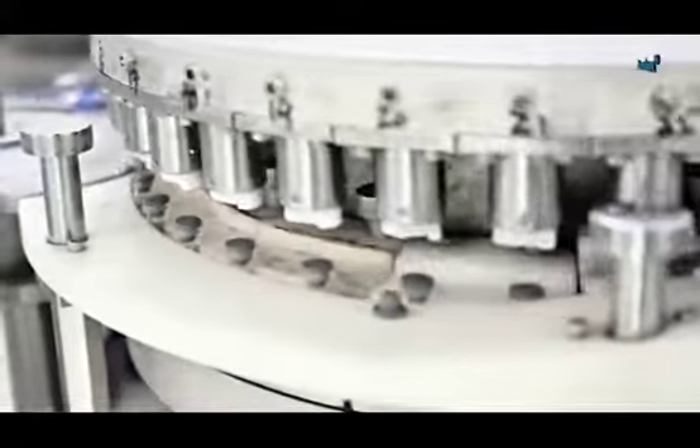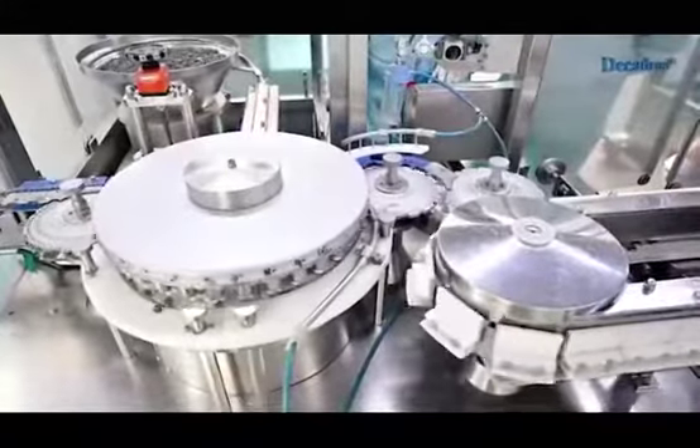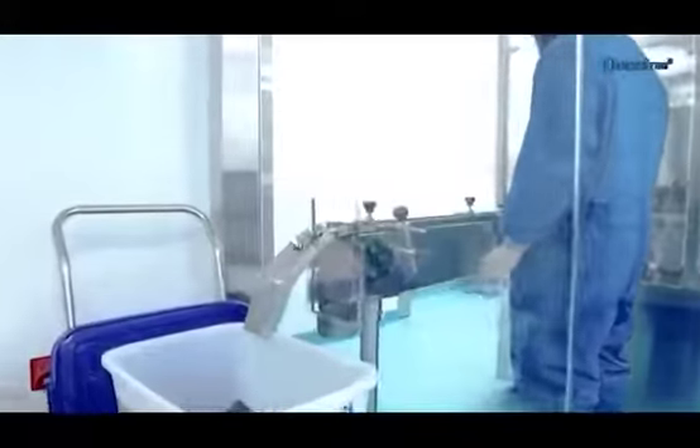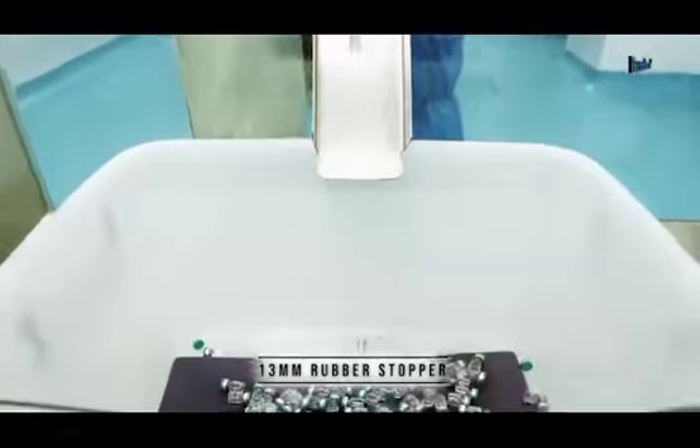Vials are aseptically filled under a laminar flow hood (Class 100) and sealed with a 13 mm rubber stopper.